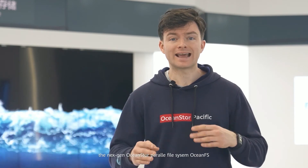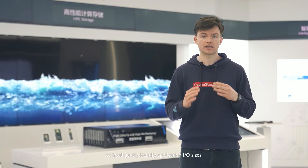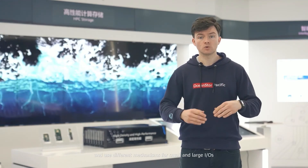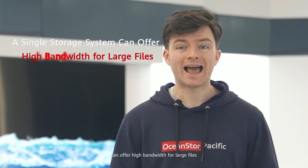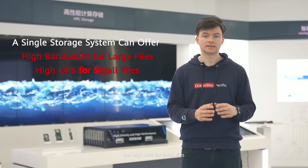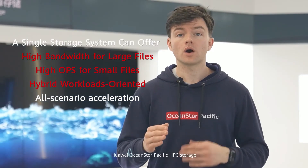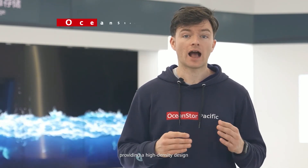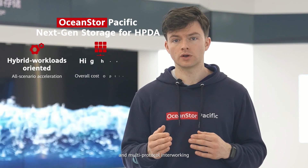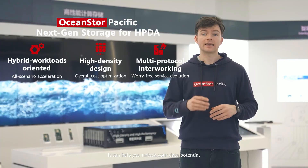Huawei HPC storage provides the next-gen parallel file system OceanFS to intelligently identify application IO sizes and use different mechanisms for small and large IOs. This means a single storage system can offer high bandwidth for large files and high IOPS for small files, eliminating performance silos while ensuring all-scenario acceleration. Huawei OceanStore Pacific HPC storage is designed for hybrid workloads, providing high-density design and multi-protocol interworking to accelerate the evolution from HPC to HPDA, helping you unlock your data potential with extraordinary storage power.